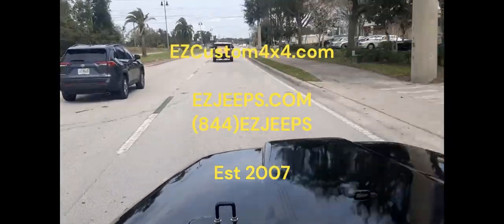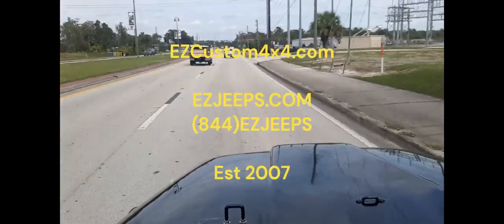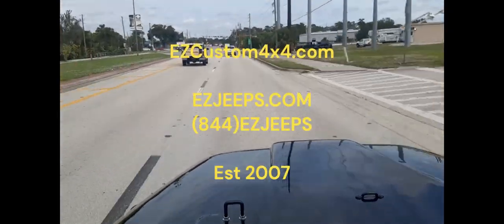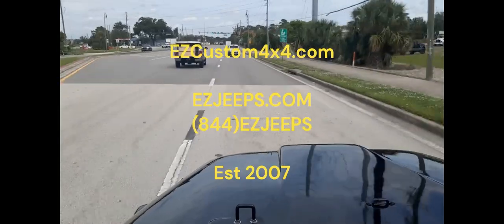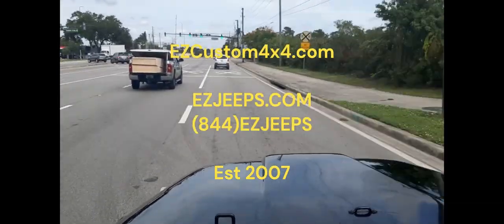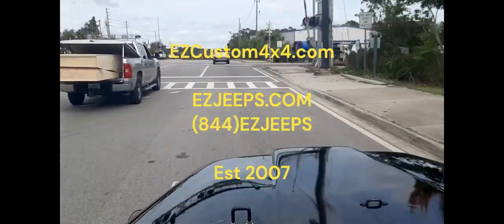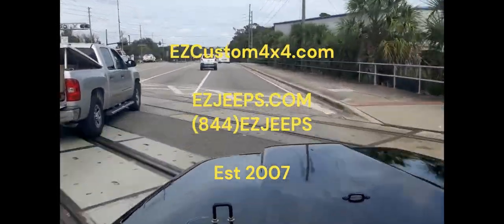You can visit our website anytime at ezcustom4x4.com. Thank you and enjoy the cruise.